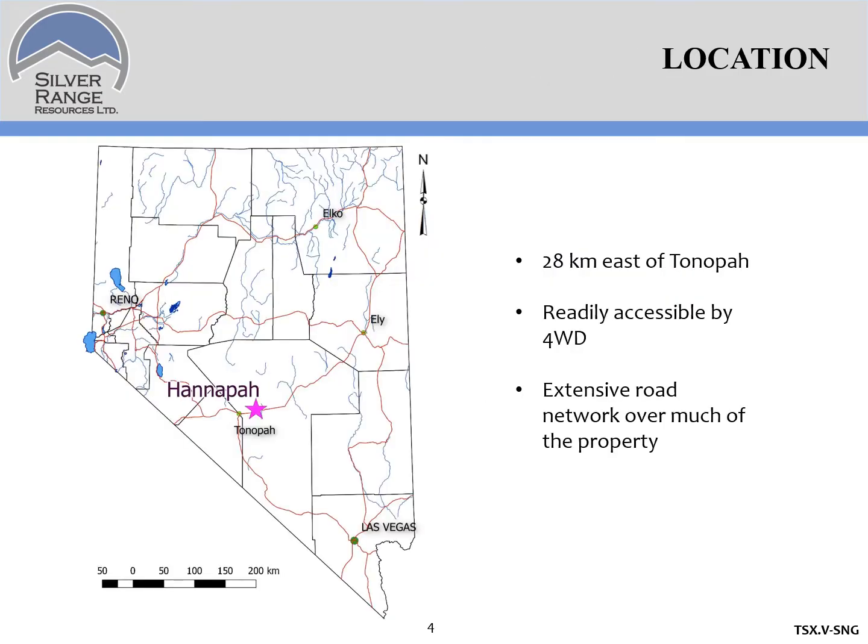HANAPA is located 28 kilometers east of Tonopah, at the southern end of the Monitor Range where Highway 6 heads out of the valley towards Ely. It's readily accessible from Highway 6. You can get across much of the property in a two-wheel drive, but a four-wheel drive is necessary to get everywhere. There's quite an extensive road network on the property.